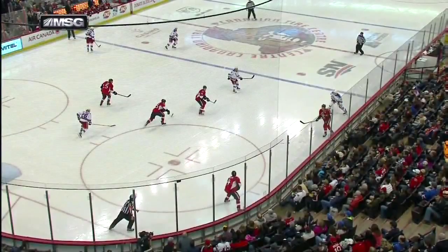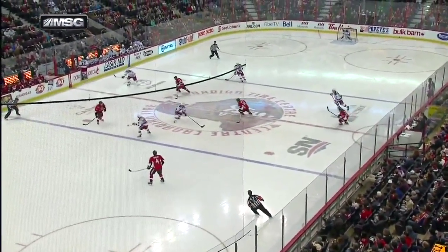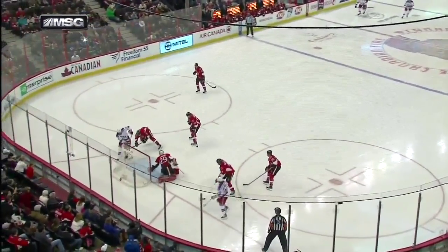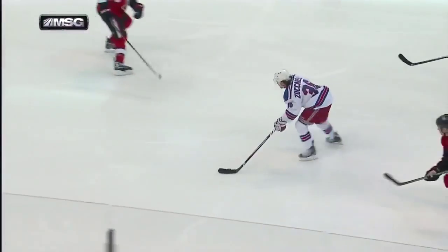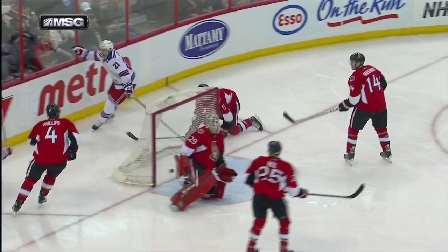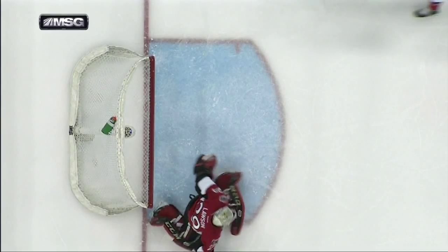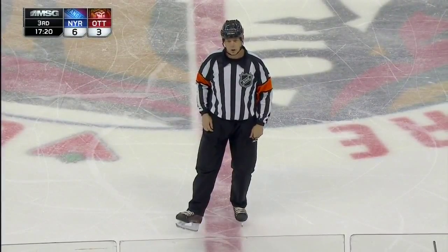Phillips is going to turn it over in that zone where not a lot of good things happen. Zuccarello finds Stepon. Now watch — it goes off that left skate of Stepon. Is this deemed to be a distinct kicking motion? You know, it's always in the eye of the beholder — we've seen it go any which way. After review — there is no distinct kicking motion. We have a good goal.